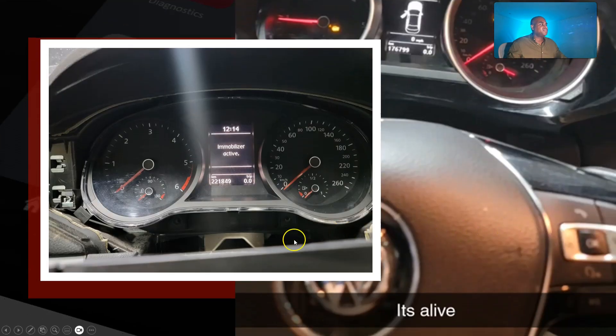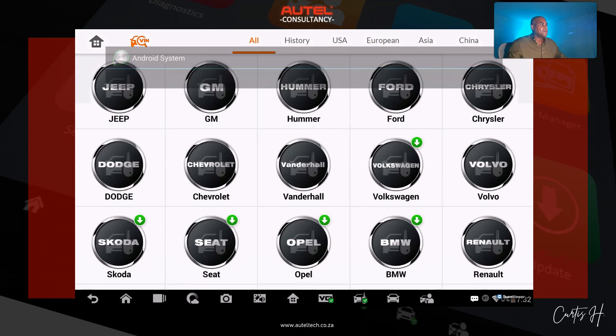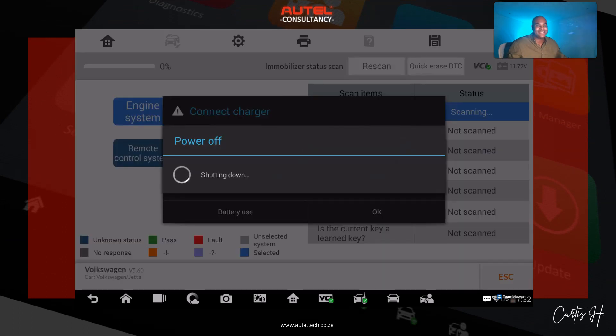We go back, erase the codes, and start the vehicle. My client confirmed with pictures that the vehicle started — he said 'it's alive.' Next we used the IM608 to add the aftermarket key, though I can't show that part because his battery died. He was able to add that key successfully.